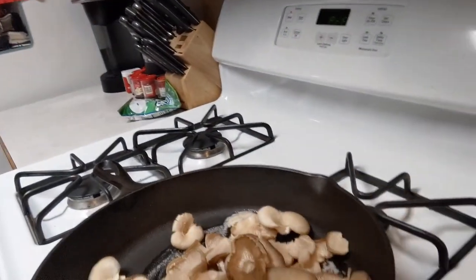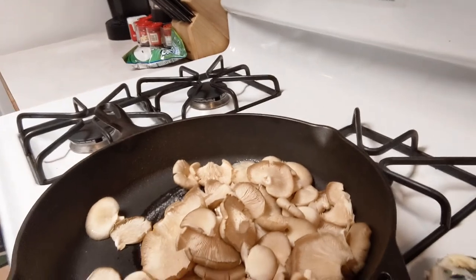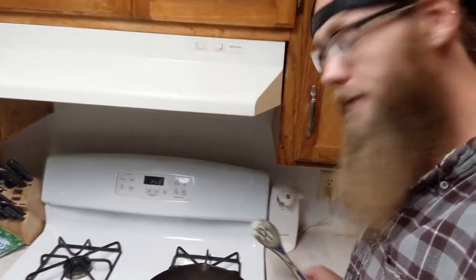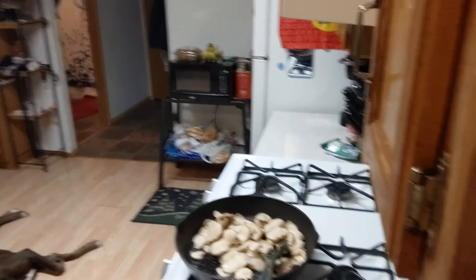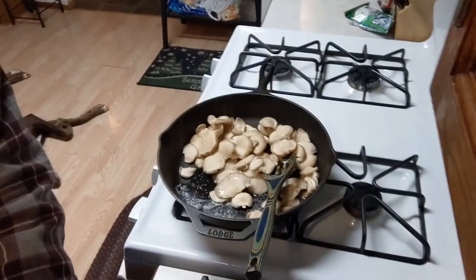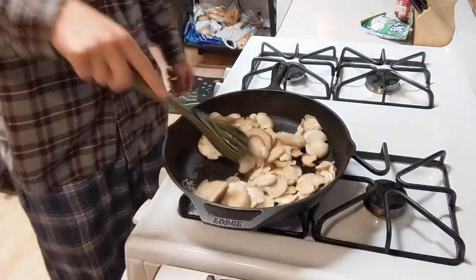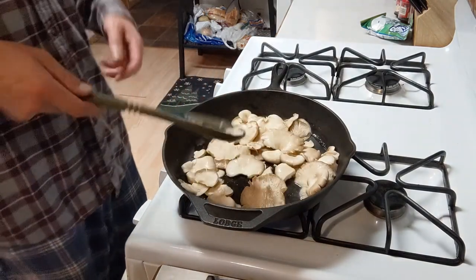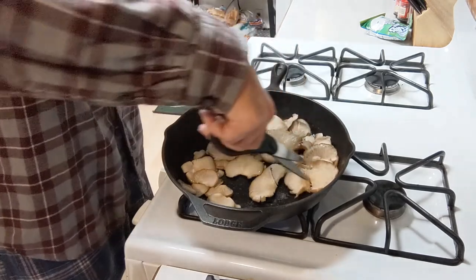Alright, guys. Real simple — cast iron with a couple tablespoons of butter. Just trimmed all the ends off of these, got the stems off and got them off clean with the toothbrush. Now they're in the pan and we're cooking, guys. You can actually cut that big one in half. There you go.